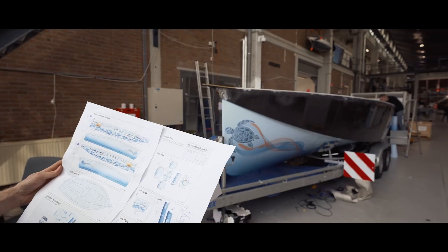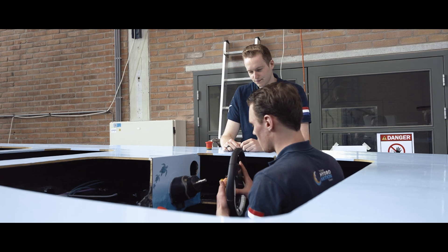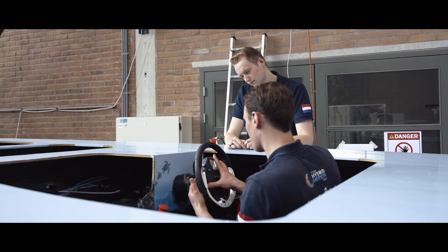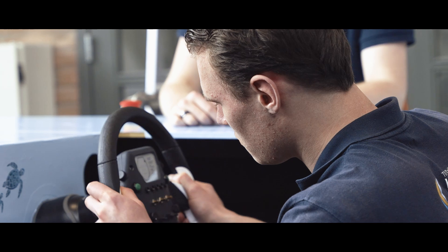Bringing all these components together allows us to safely and comfortably make our journey to the United Kingdom, showcasing the real-world application of our boat. To do this, we also have to look closely at the pilot compartment. We've implemented an electromechanical steering system to allow the pilots to easily maneuver the boat without having to use great force.